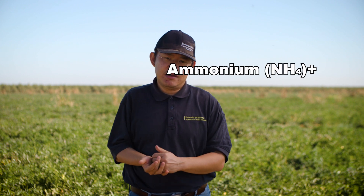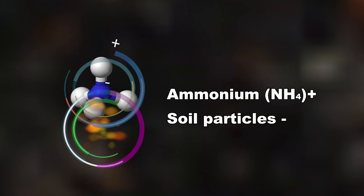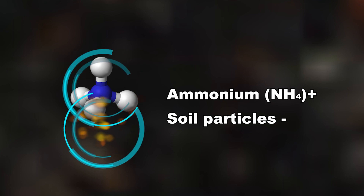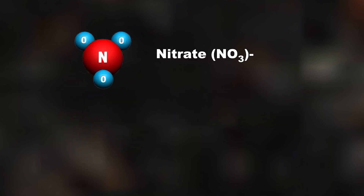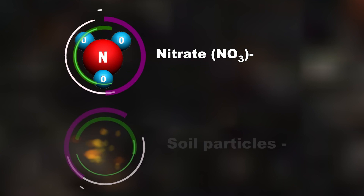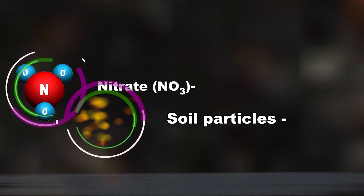Ammonium and nitrate are the forms of nitrogen that tomatoes can take up. Being positively charged, ammonium can stick to soil particles, which are predominantly negatively charged, and hence does not leach easily. Nitrate is the other form of nitrogen that roots can take up from the soil. However, nitrate is negatively charged, so it cannot stick to soil particles, making it susceptible to leaching.